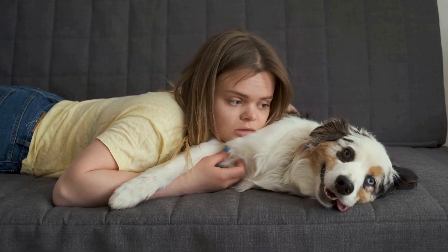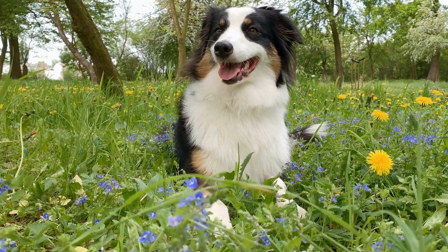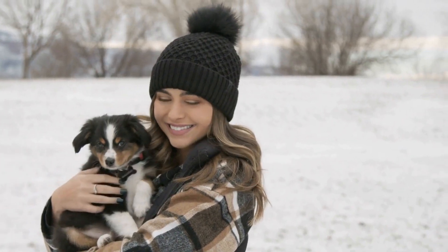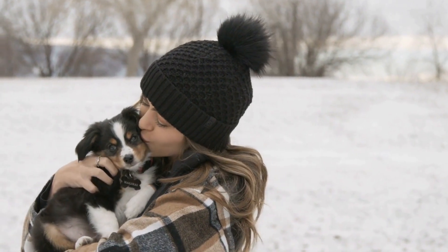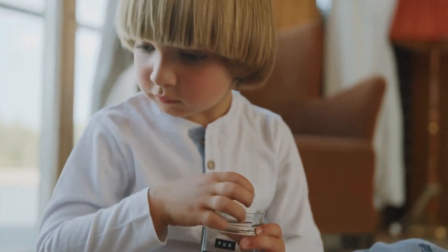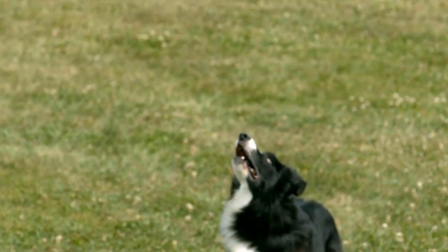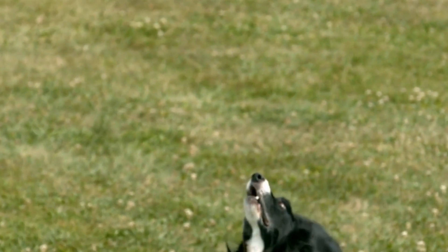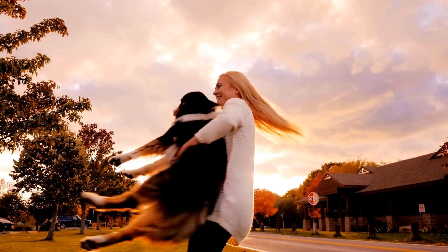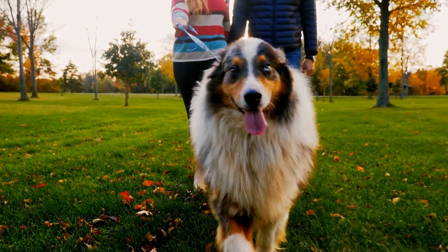It is also essential to address specific behavioral challenges that Australian Shepherds may face during training. For example, leash pulling is a common issue that can be addressed through positive reinforcement and consistent training. Teaching them to walk calmly on a leash and rewarding them for good behavior can help overcome this challenge. Barking and jumping are other behaviors that can be addressed by redirecting their attention and rewarding them for calm behavior. With patience, consistency, and a positive environment, Australian Shepherds can meet the standards of Canine Good Citizen Certification.